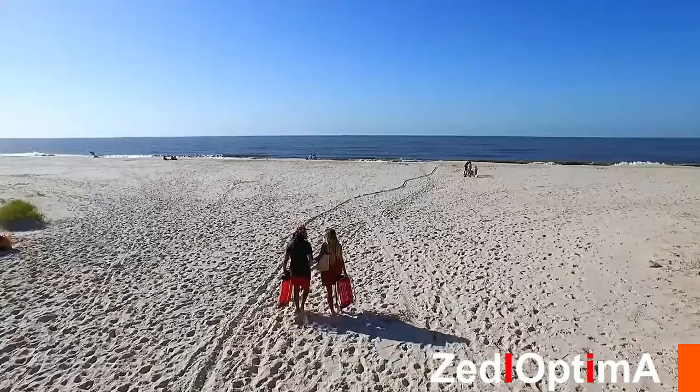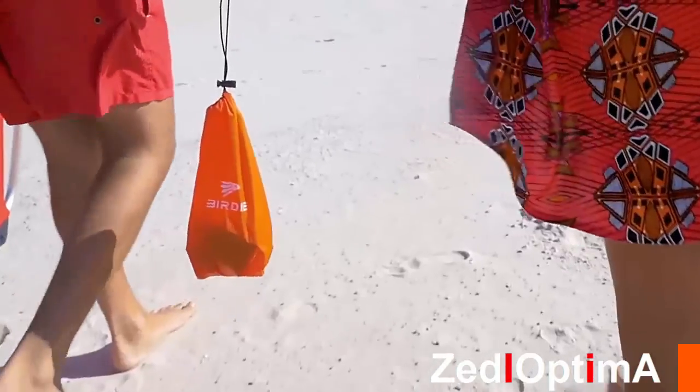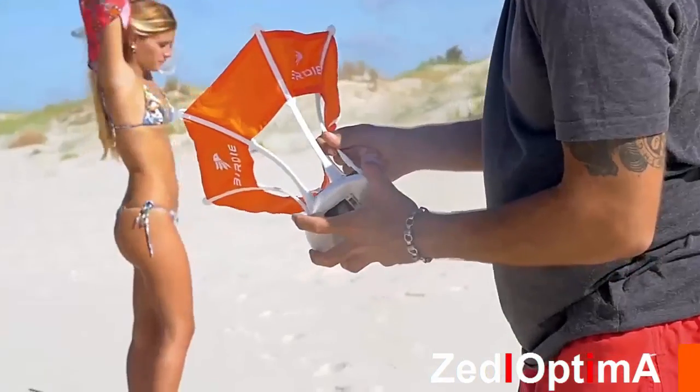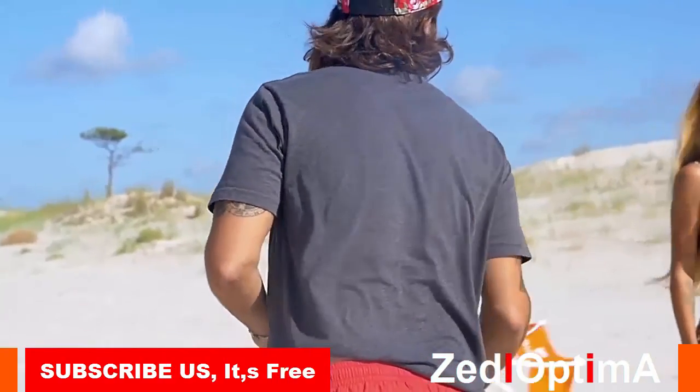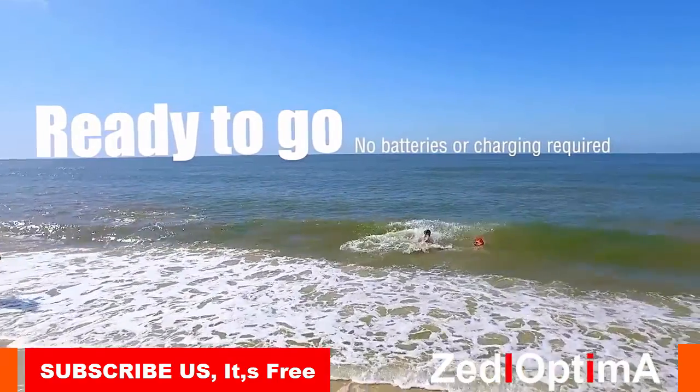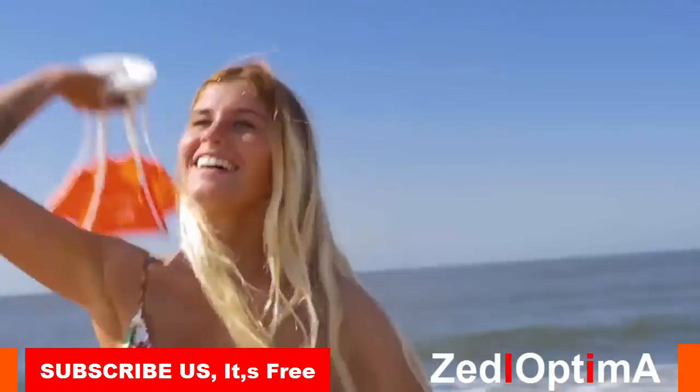Birdie is an aerodynamically shaped case for popular action cams like the GoPro. You simply insert your device and toss Birdie into the air. We wanted to create something that would allow photographers to explore new points of view in an affordable and simple way. Using Birdie feels like a game of catch.